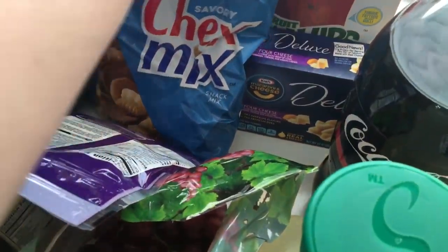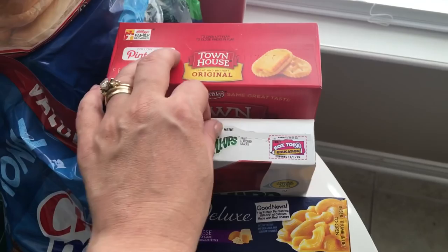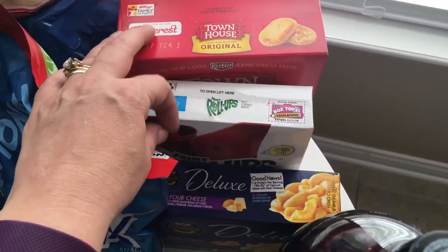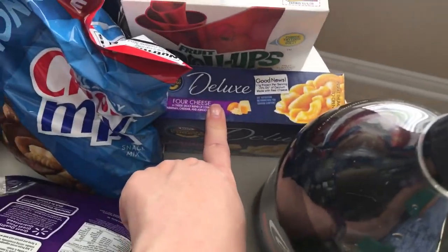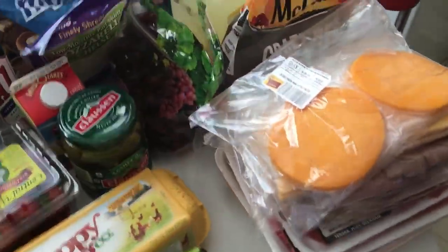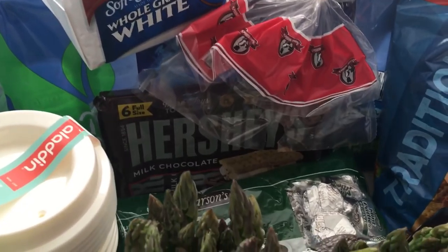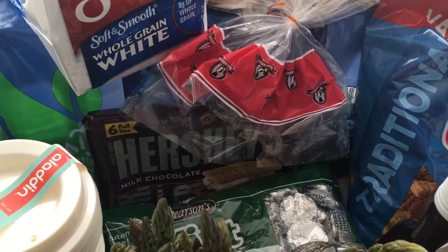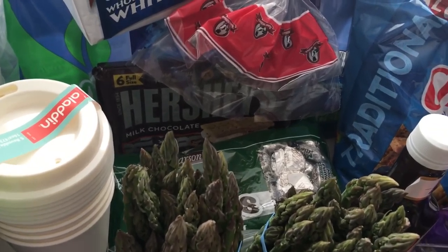I got some Chex Mix, which the kids wanted. I got some Townhouse original crackers for the cheese and crackers. Brittany asked for some fruit roll-ups. I also got a box of macaroni and cheese for a side one night. I got some Ruffles. And then underneath the Ruffles, I got some mint patties — they go in the candy jar. And then I got some Hershey bars for s'mores, which we've been having on the grill a lot.